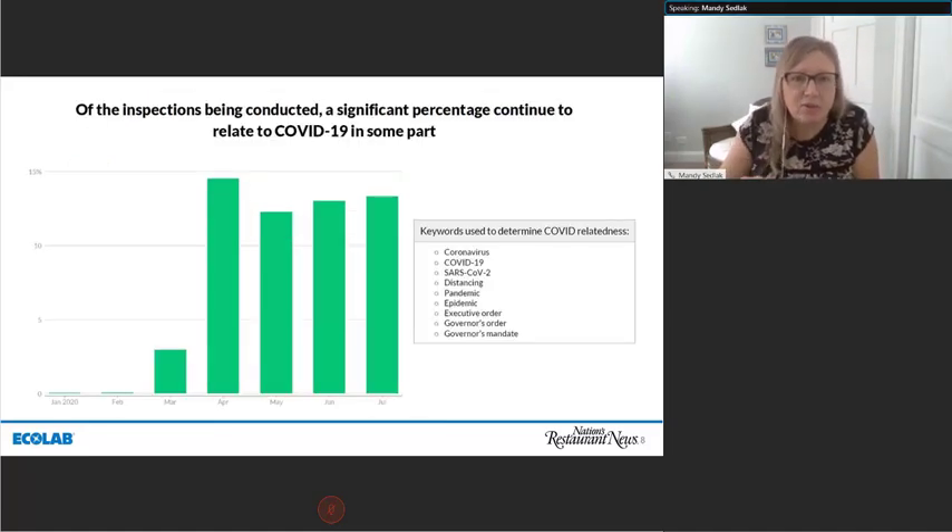We can also look at health inspections focusing on COVID. To the right of the screen, you see keywords that we pull to determine if the health inspections relate to COVID-19 in any way. Keywords such as distancing and coronavirus on inspections single out that between 10% and 15% of inspections tie back to the current pandemic in some way.